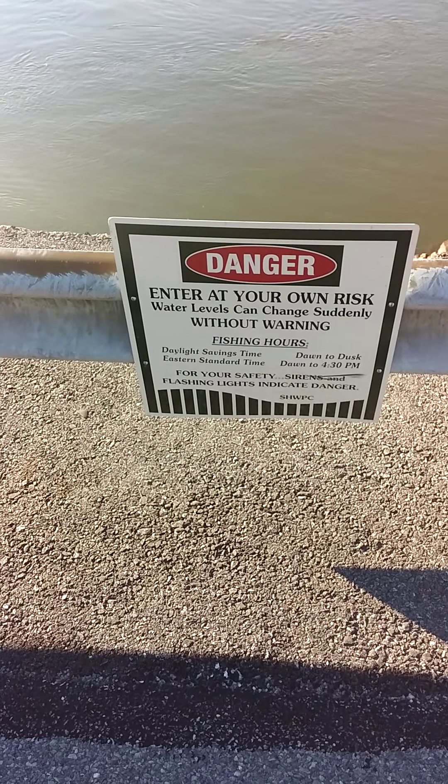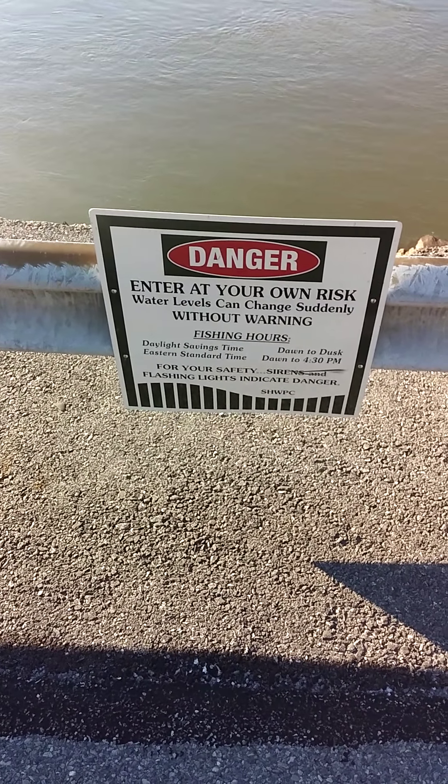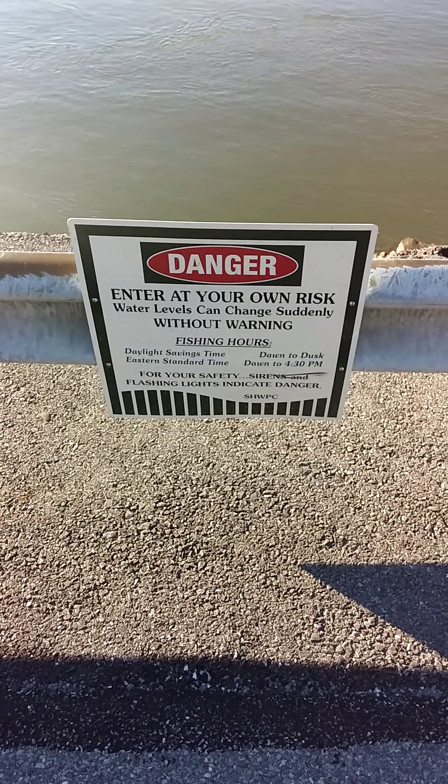As you can see, the water levels can change at any time. And there are the fishing hours posted.